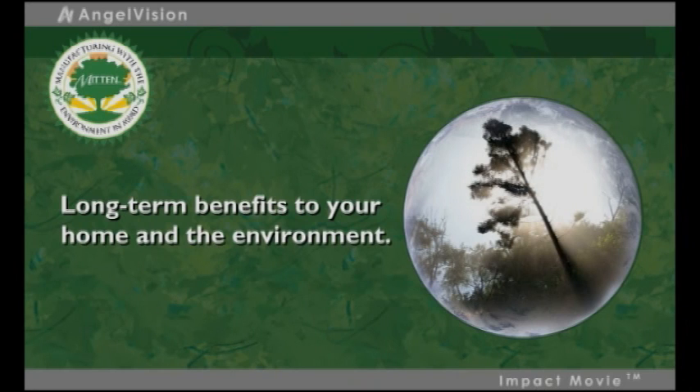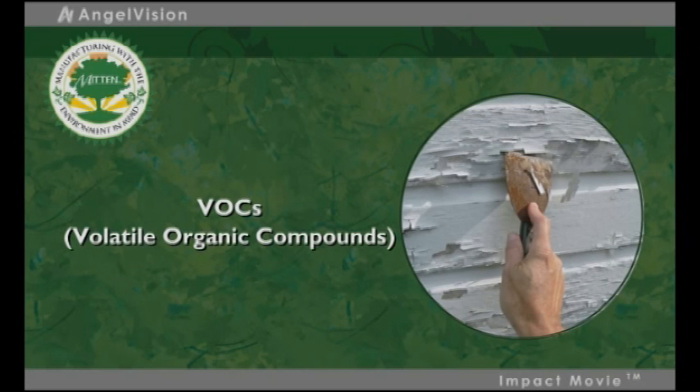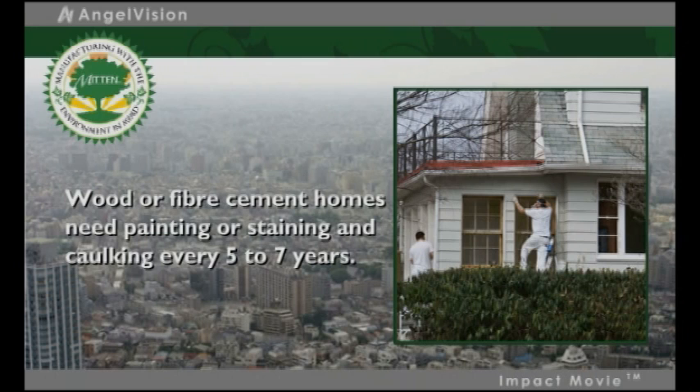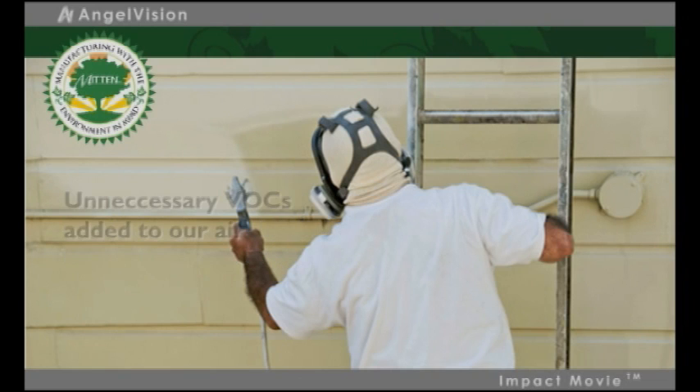Then there are the long-term benefits to your home and the environment. Mitten Vinyl never needs paint or stain and caulk, which contain varying levels of volatile organic compounds. VOCs contribute to ground-level ozone pollution during application and until they dry. With wood or fiber cement homes needing painting, staining, or caulking every 5 to 7 years, that's a significant source of unnecessary VOCs being added to our air.